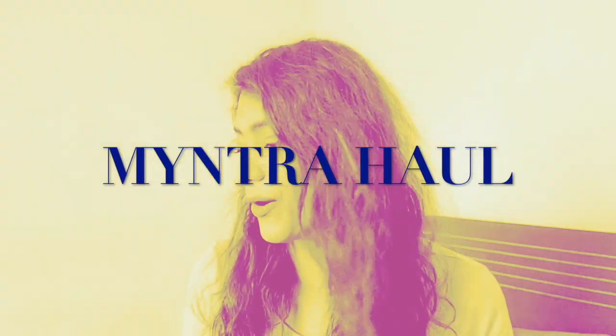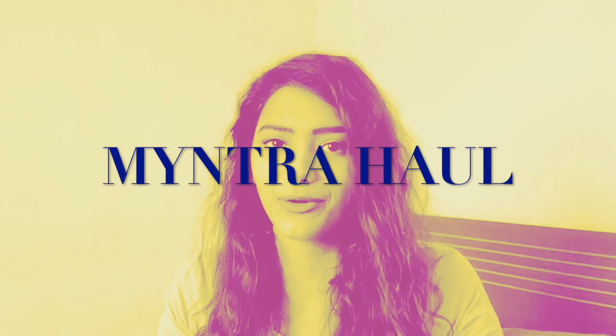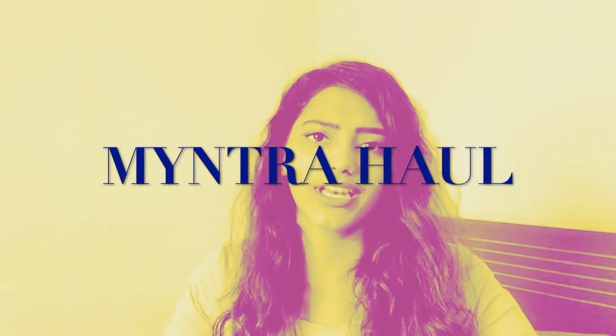Guess what? The Myntra sale is still on. There are like 12 hours, 3 minutes and 29 seconds right now when I'm recording this video, and by the time I upload this video, it's going to be like 2 hours from now, so you will have easily 10 hours more to shop.